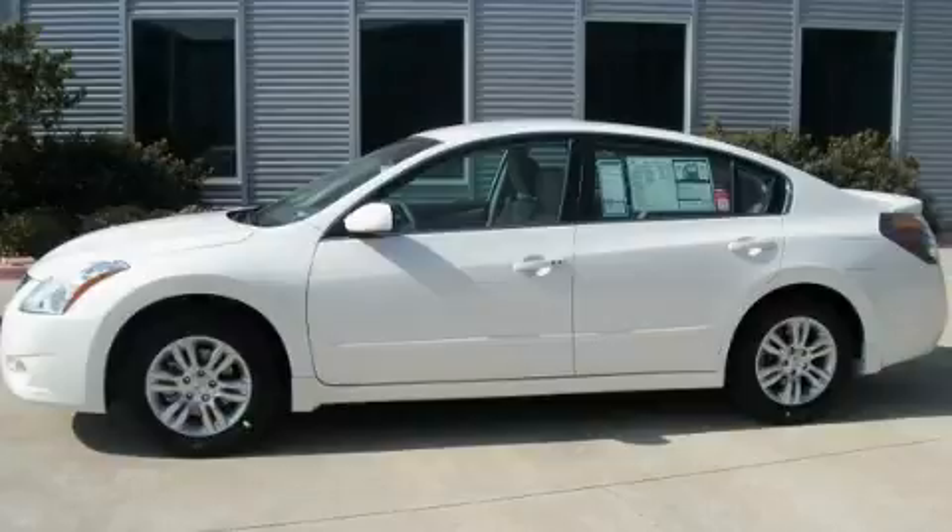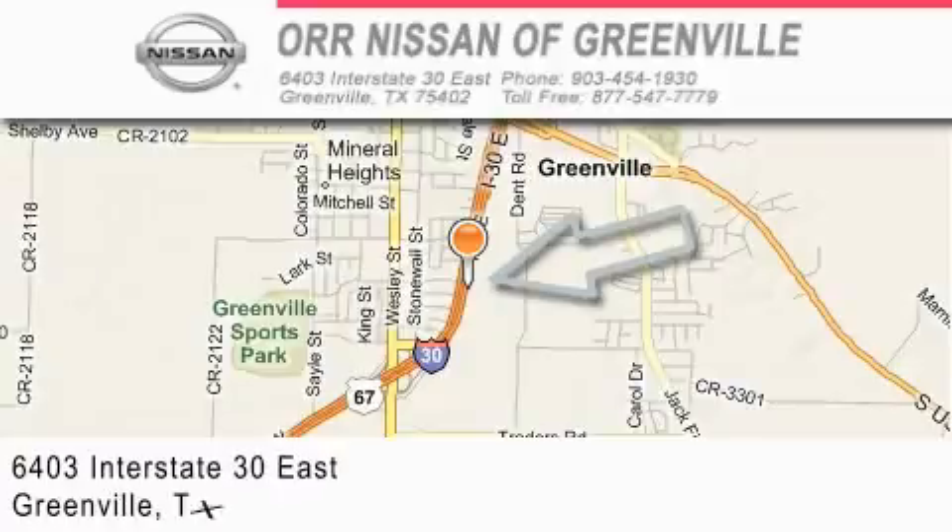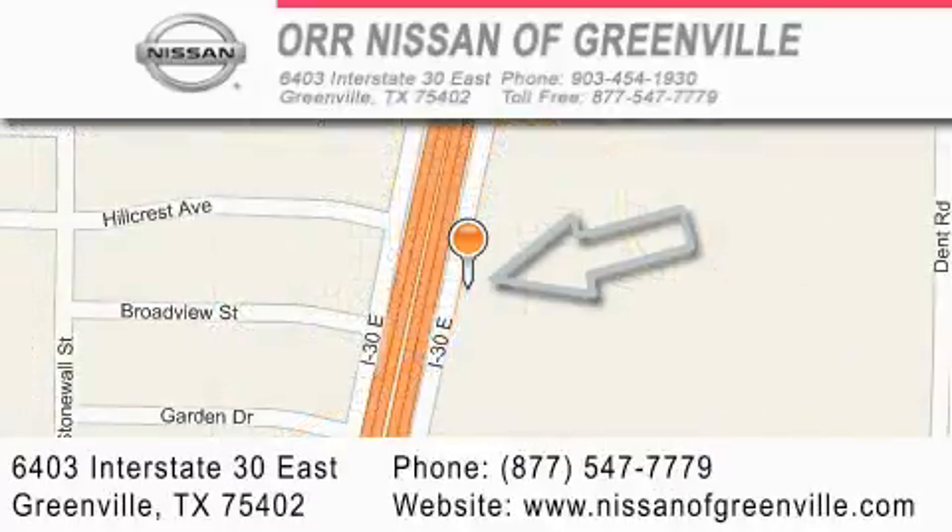Stop by today and test drive this automobile for yourself. Orr Nissan of Greenville is located at 6403 Interstate 30 East in Greenville. Our goal is to exceed all of your expectations to ensure that you'll return for future visits.